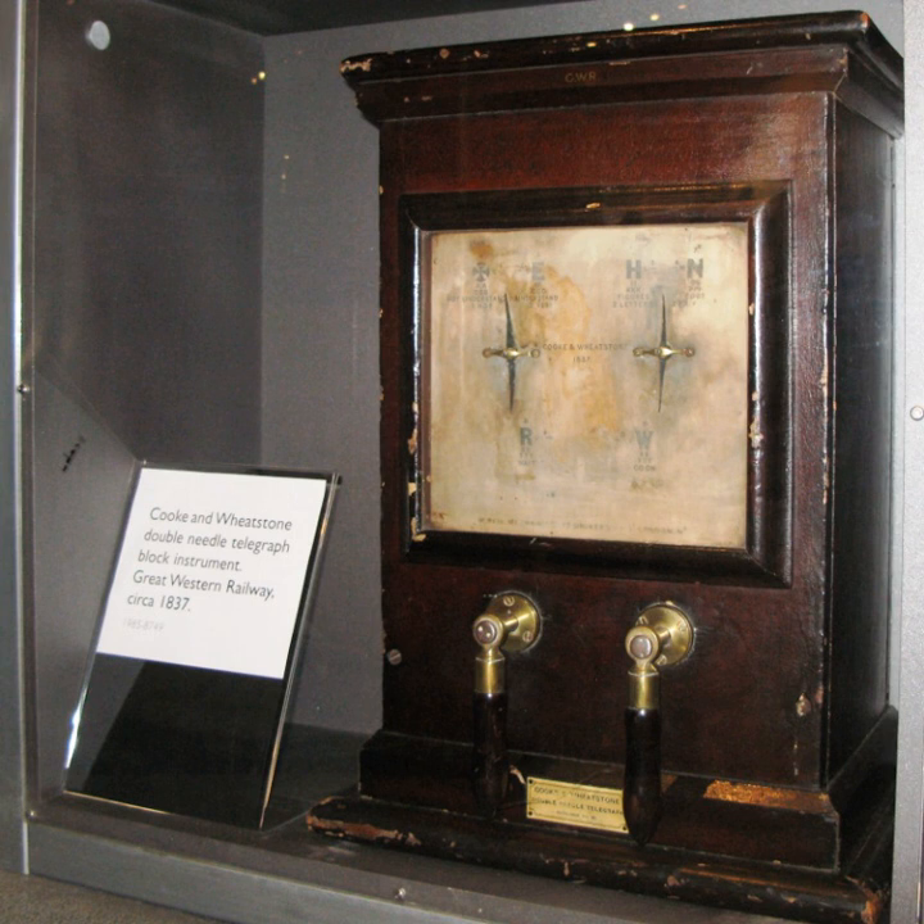The two-needle telegraph required three wires — one for each needle and a common return. The coding was somewhat different from the five-needle telegraph and needed to be learned rather than read from a display. The needles could move to the left or right either one, two, or three times in quick succession, or a single time in both directions in quick succession, and either needle or both together could be moved. This gave a total of 24 codes, one of which was taken up by the stop code. Thus three letters were omitted — J, Q, and Z — which were substituted with G, K, and S respectively.